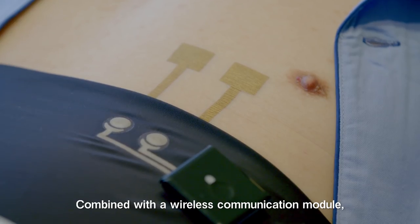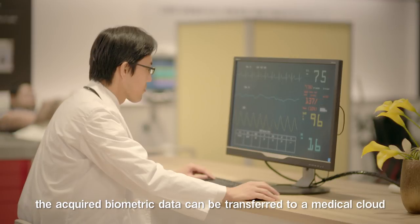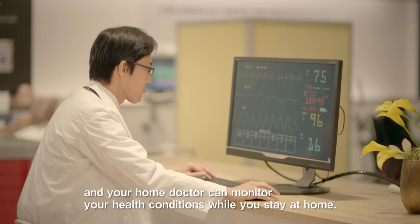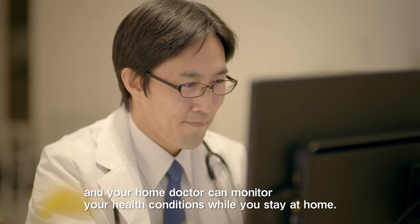Combined with a wireless communication module, the acquired biometric data can be transferred to a medical cloud and your home doctor can monitor your health conditions while you stay at home.